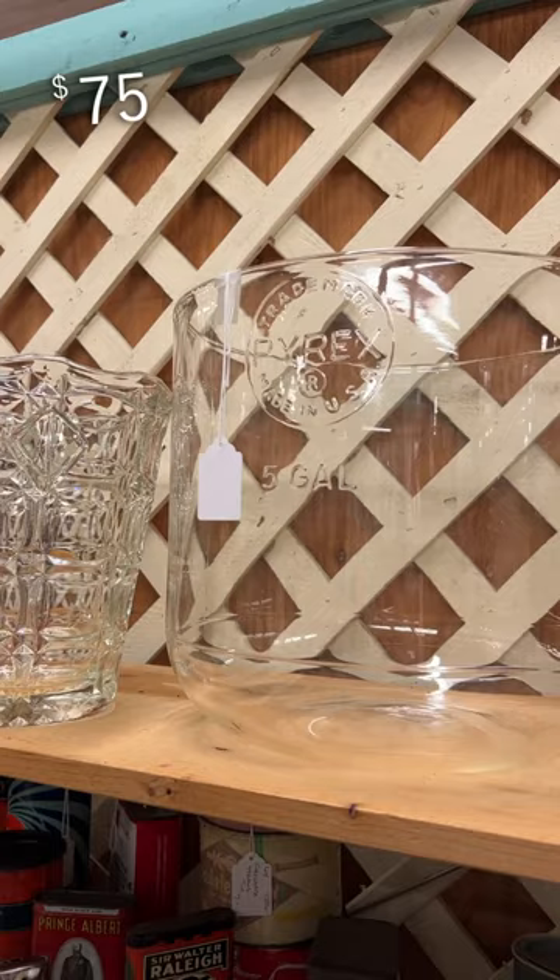I don't know what this massive five-gallon Pyrex dish was used for originally, but it would be really pretty to decorate seasonally. Tell me in the comments which of these finds was your favorite!